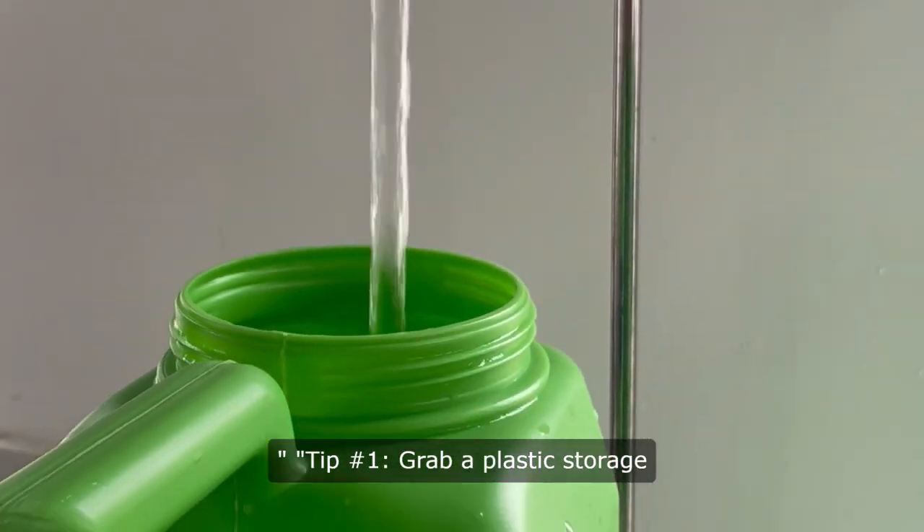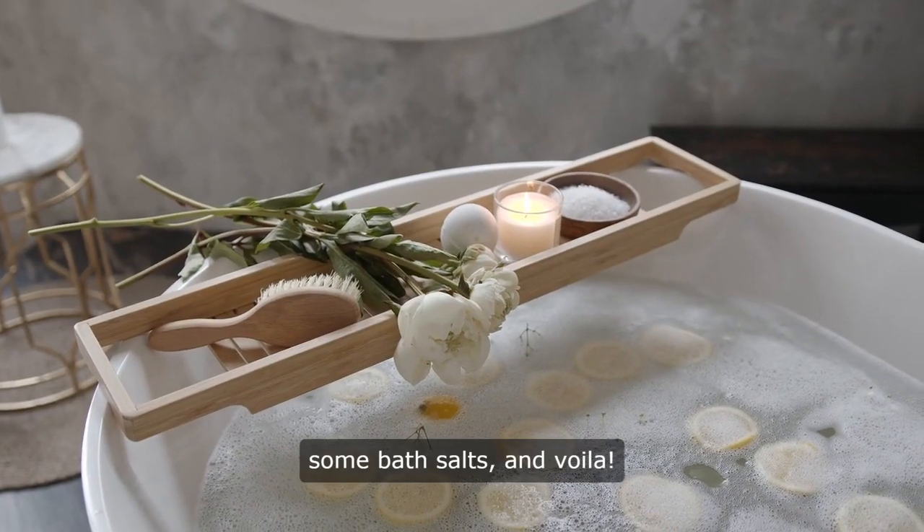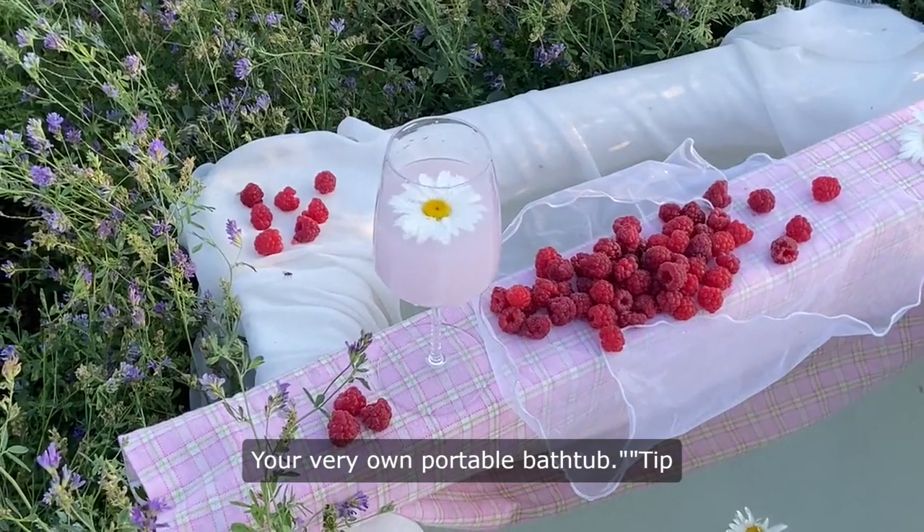Tip number one: grab a plastic storage container from Walmart, fill it with warm water, add some bath salts, and voila — your very own portable bathtub.